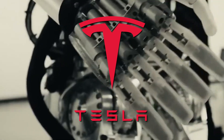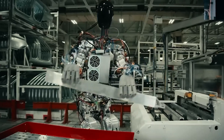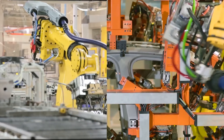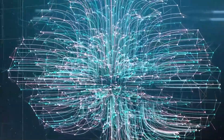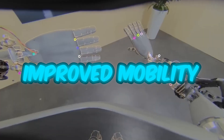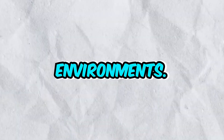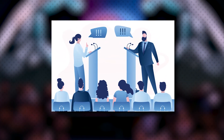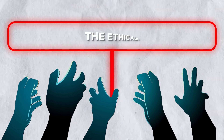Tesla is likely to continue refining and improving Optimus's design and capabilities, with further advancements in AI, robotics, and sensor technology to enhance its autonomy, adaptability, and safety features. The widespread adoption of robots like Optimus could lead to changes in the workforce, with some jobs being automated and others evolving to complement and collaborate with robotic systems. As robotics and AI technologies continue to evolve, future iterations may incorporate improved mobility, dexterity, and decision-making, opening up new possibilities across diverse industries. There will also be ongoing discussions surrounding ethical and societal implications, including job displacement, safety, privacy, and the ethical use of AI in robotics.